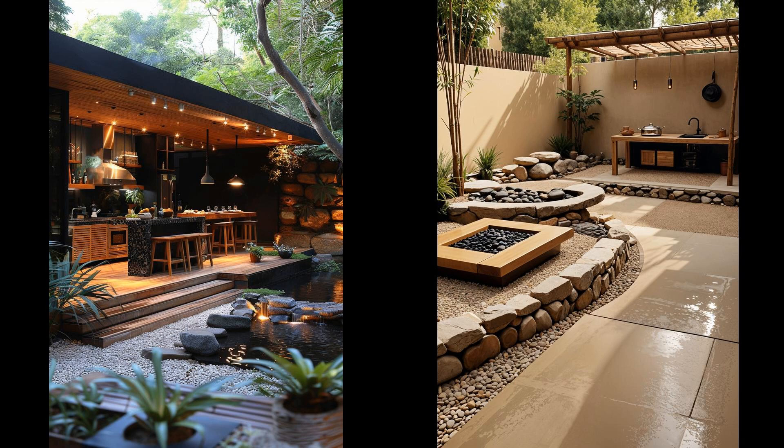Consider a Japanese zen-inspired patio kitchen. Bamboo accents create a serene atmosphere, offering a touch of nature. Minimalist design ensures simplicity and tranquility — imagine cooking amidst such calm. This setup might lack storage, but the trade-off is unparalleled peace and aesthetic charm.